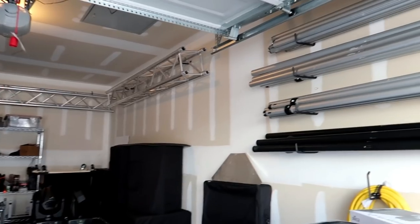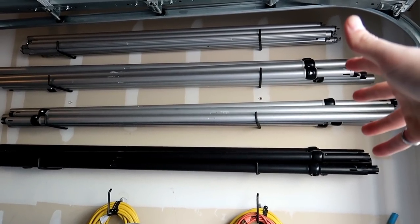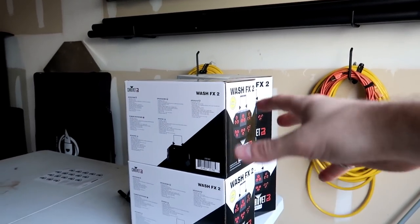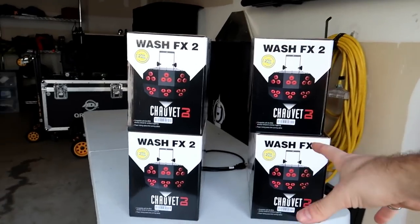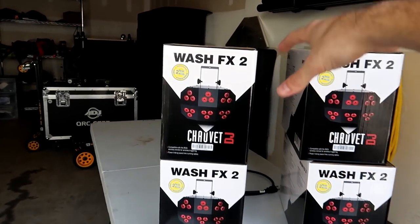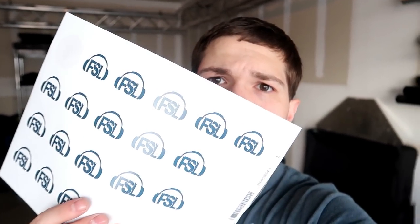One kind of obvious thing — we got a lot more pipe and drape, and that's because of all the pipe and drape we just did at the last high school event. So we got exactly a hundred more feet of it. Then if we pan down, we have four brand new wash effects — the wash effects 2 is my absolute favorite light. We're doing some ceiling wash at a wedding next weekend, so you guys will see that. We got four brand new ones, all with a two-year warranty.